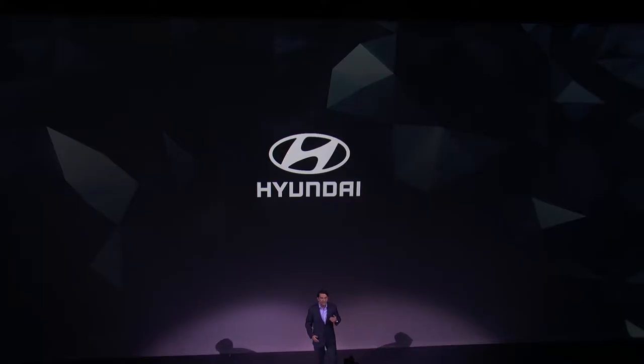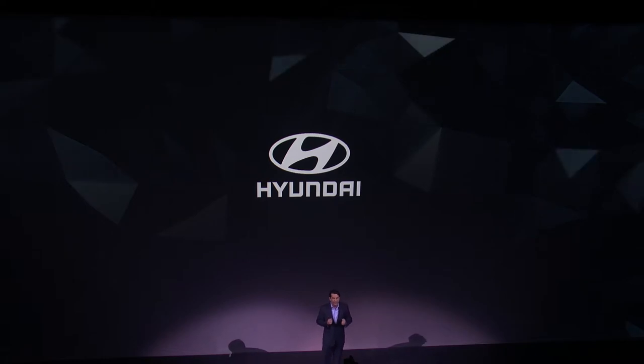Our Global Reveal is streaming live from West Hollywood, California. We're breaking new ground in our presentation tonight to celebrate the global launch of a groundbreaking new model, the all-new Elantra.